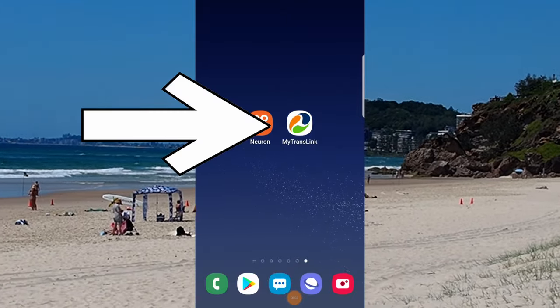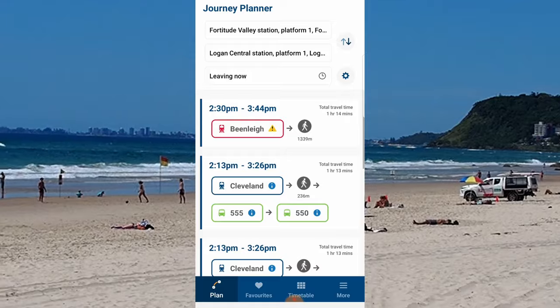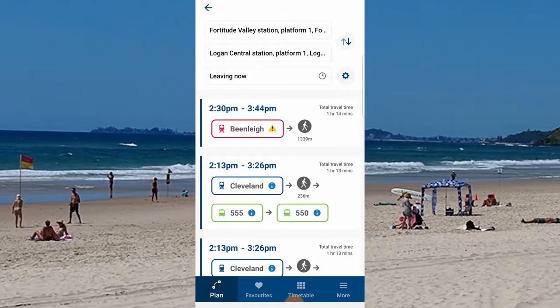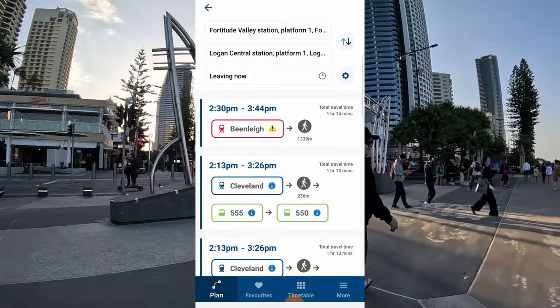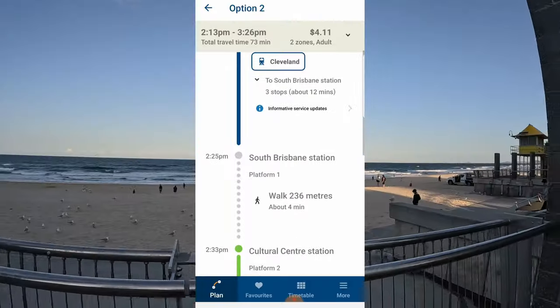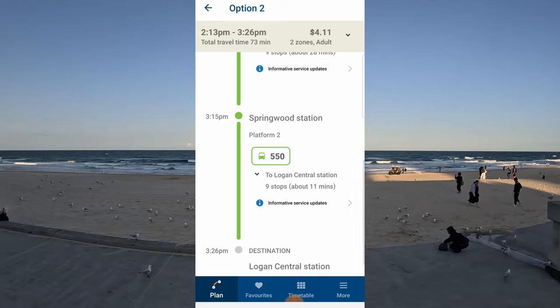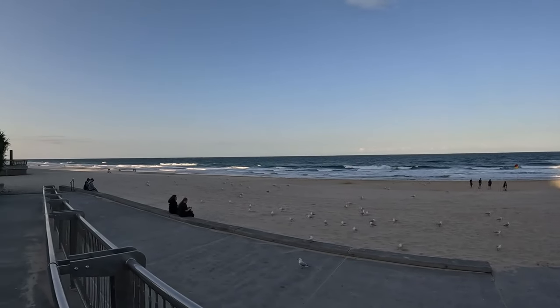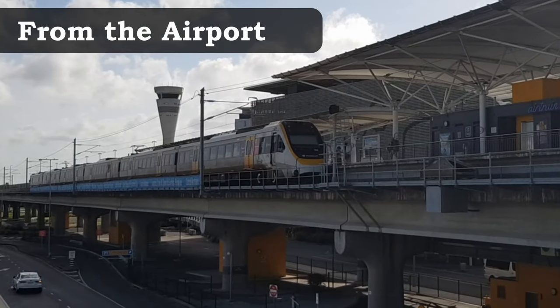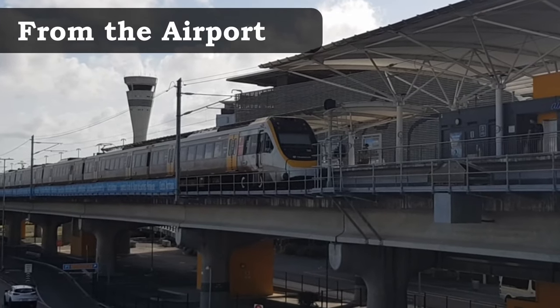If you're trying to plan out your journey, this can be done through the Translink app. It uses all the networks from point A to point B, showing cost, walking distance, platform times and service numbers. Note that you will need data or Wi-Fi service to access it.